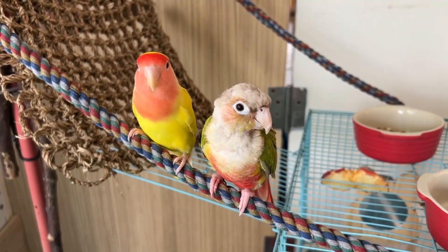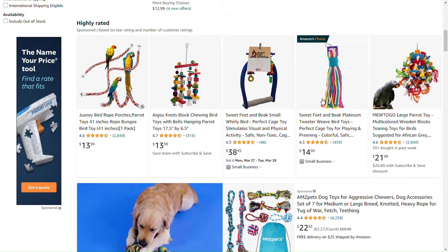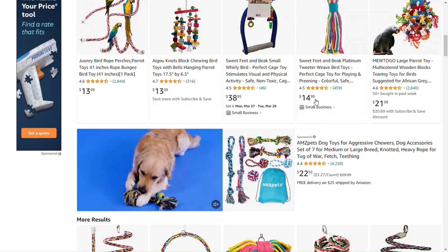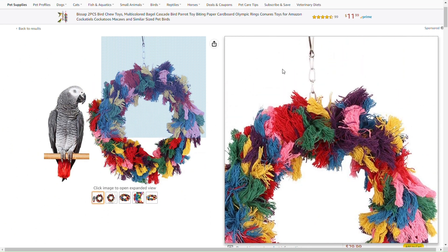The third thing I'm going to be talking about is cotton rope — things like boings, ropes, and toys made with cotton rope perches. Cotton rope is very bad for your birds because some birds like to chew. If your bird ends up chewing on the cotton rope and accidentally gets a cotton fiber in their mouth and swallows it, that will go into an organ called the crop. The crop acts as storage, and since the cotton rope actually gets tougher when it gets wet, it will stay in the crop, get stuck there, and things will build up on top of it, causing a crop impaction.